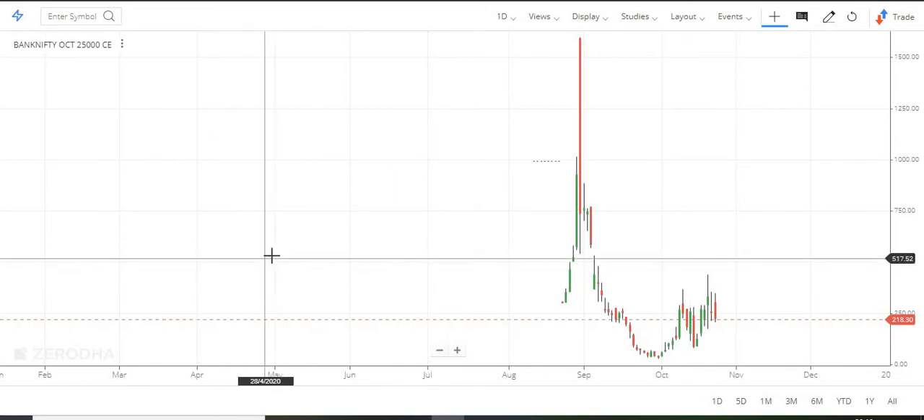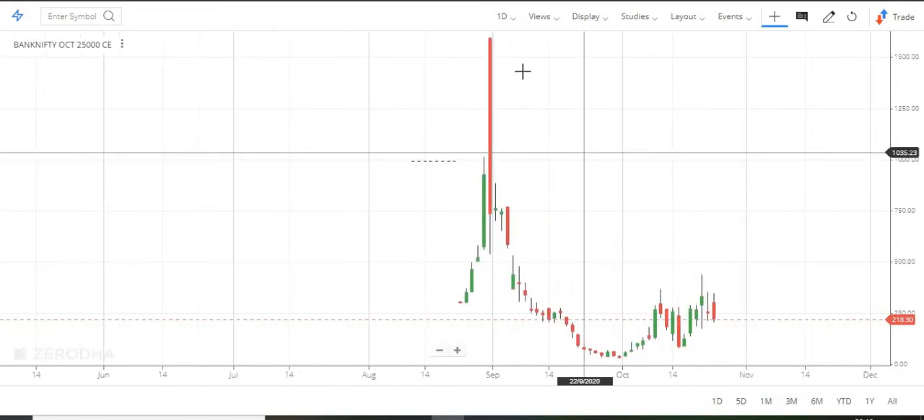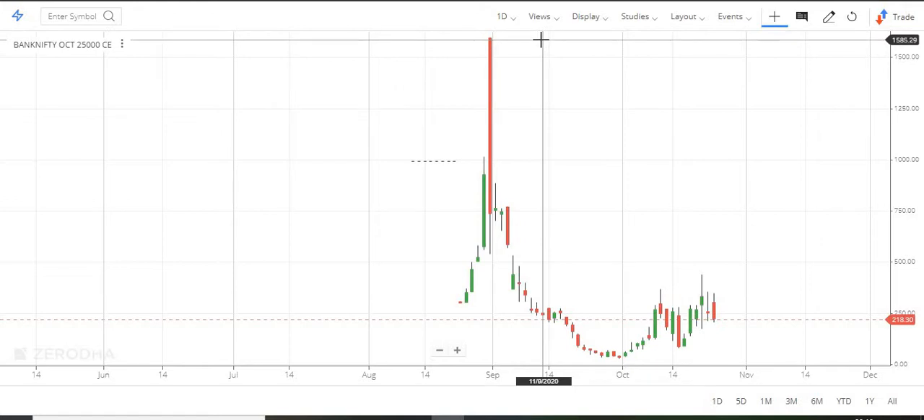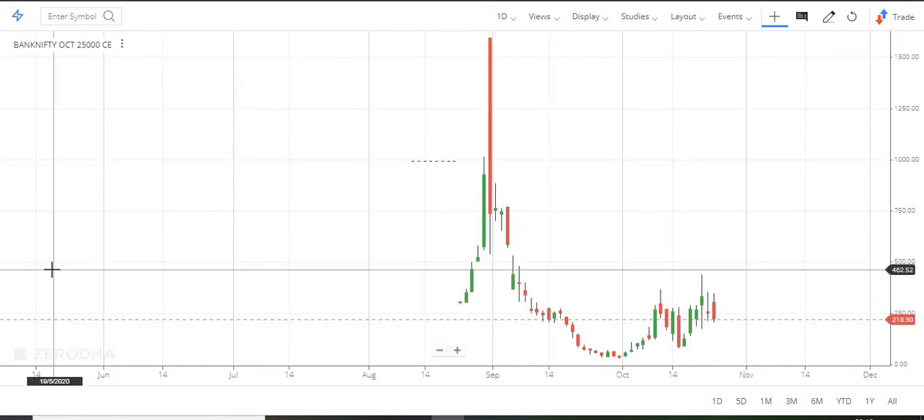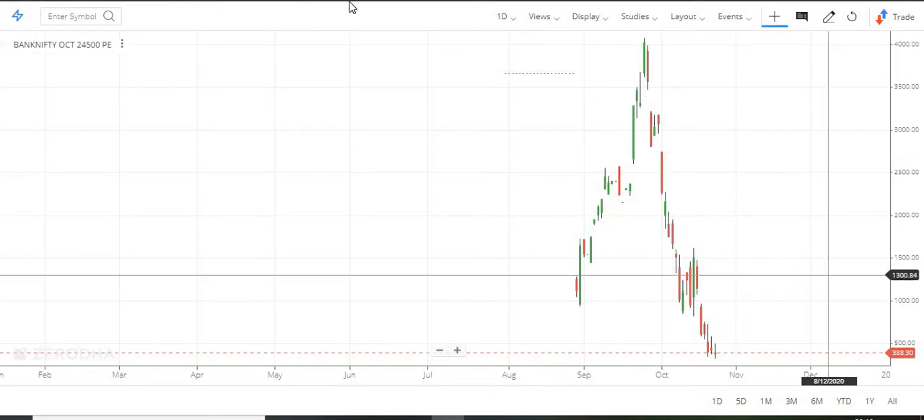So the 25,000 call — sellers are clear. Going long on both call and put at the same time is not ideal, but the direction is becoming clear.